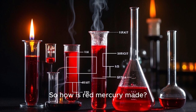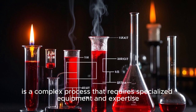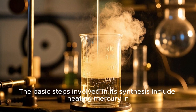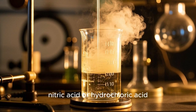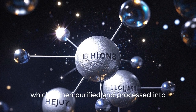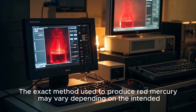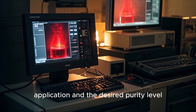So how is red mercury made? The production of red mercury is a complex process that requires specialized equipment and expertise. The basic steps involve heating mercury in the presence of a strong acid such as sulfuric acid, nitric acid, or hydrochloric acid. The reaction produces mercuric oxide, which is then purified and processed into various forms such as powder, crystals, or thin films. The exact method used may vary depending on the intended application and the desired purity level.